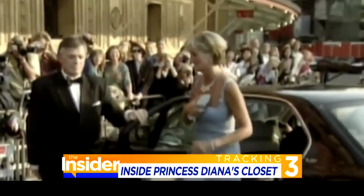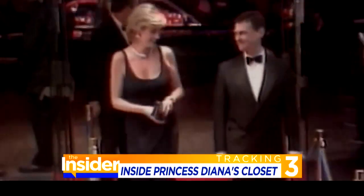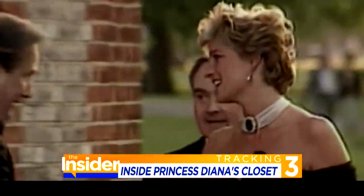Diana didn't actually like to be known as a clothes horse, but she understood the language of fashion very, very well, and she used it to help her do the job at hand.